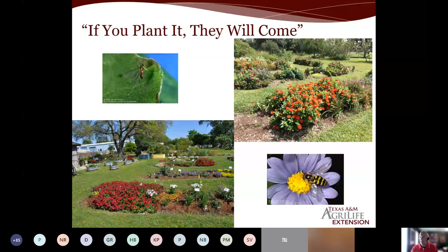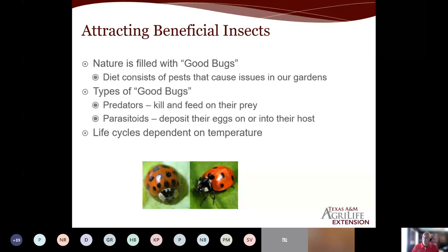If you plant them, you will have a source of food and you will be able to attract them. We've got good guys and that's what we want to bring in. Their diet consists of the pests that drive us crazy in our gardens. Whether you're a vegetable grower or a flower grower, these guys can control that. They can minimize the amount of pesticide you have to use and you can have a healthier landscape. The good guys are broken down into two general groups. We have our predators, which will kill and feed on their prey, including predatory mites.